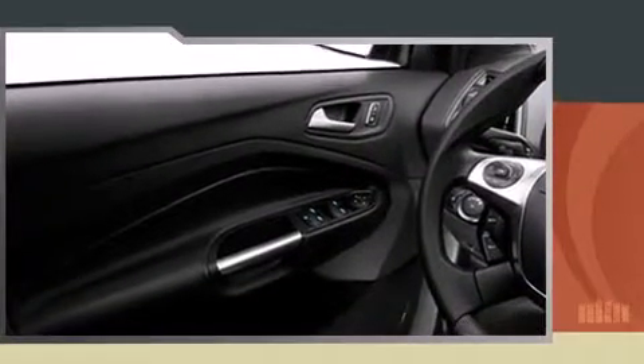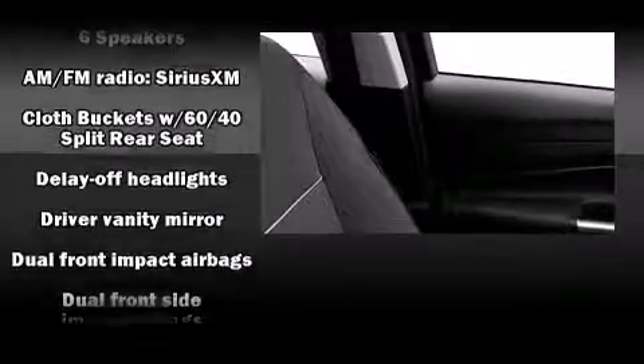Top features include air conditioning, delay off headlights, a tachometer, a trip computer, and remote keyless entry.